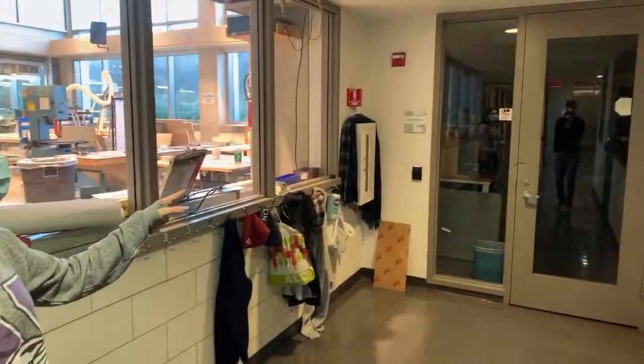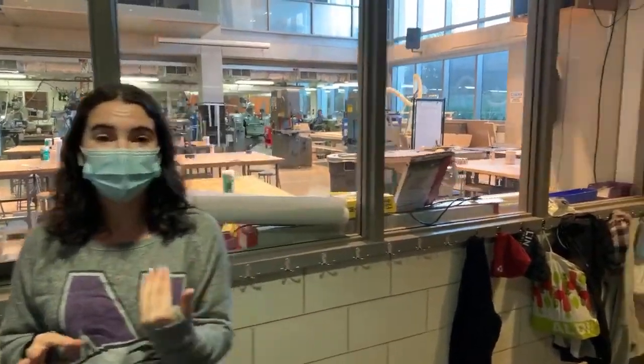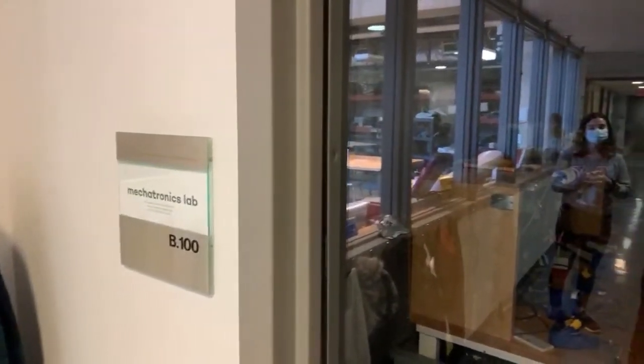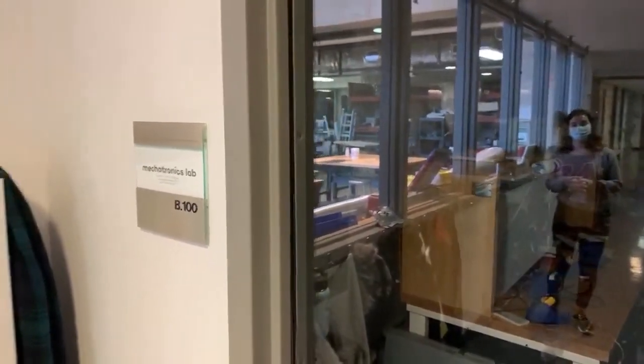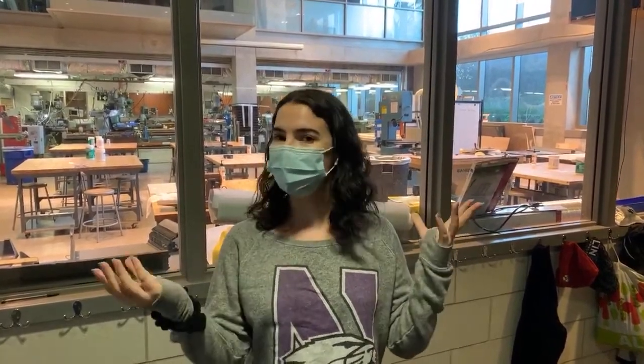Additionally, over here is the Mechatronics Lab. I personally had a great experience with it my first year — I'm not an electronics or computer person whatsoever. But my Design Thinking and Communication project required me to build a massage booth for a man with multiple sclerosis, and we wanted to make it an automated booth. The people in the Mechatronics Lab were super helpful in teaching us how to solder electric boards. Truly anything in these spaces — if you want to use it, they are so excited to show you. These are professional designers and professional entrepreneurs, and the possibilities are kind of endless. You just have to ask, and then you will receive.